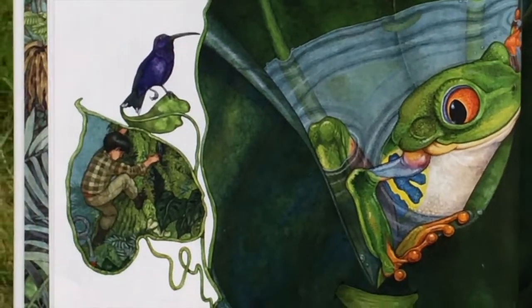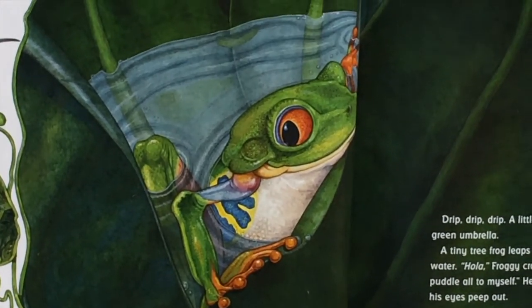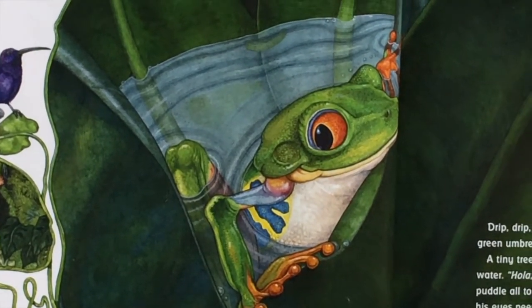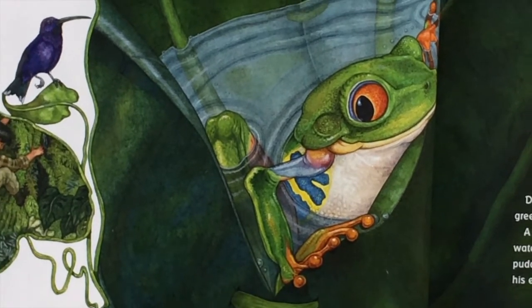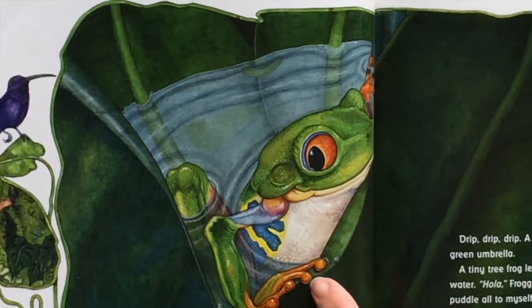Carlos is climbing. Drip, drip, drip. A little puddle appears in the green umbrella. A tiny tree frog leaps down and slips into the water. Hola! Froggy croaks happily. I have this puddle all to myself. He sinks down until only his eyes peep out.